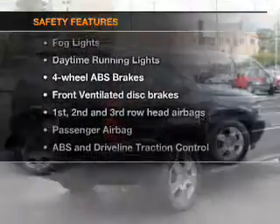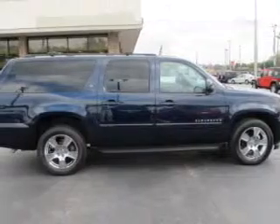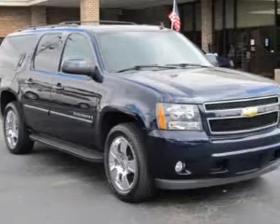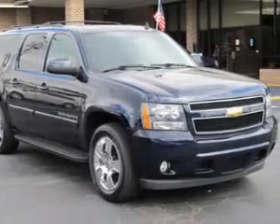For your peace of mind, the following safety equipment is included: front ventilated disc brakes, curtain head airbags, passenger airbag, traction control, stability control, daytime running lights, and low tire pressure warning.